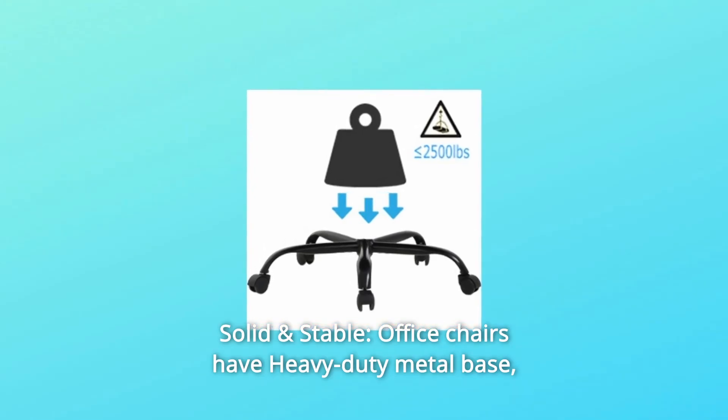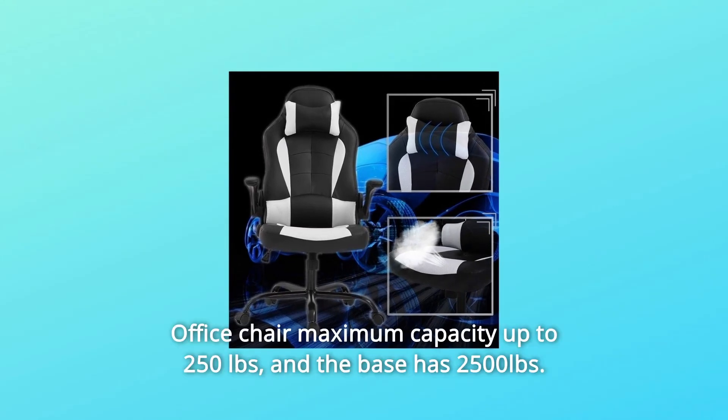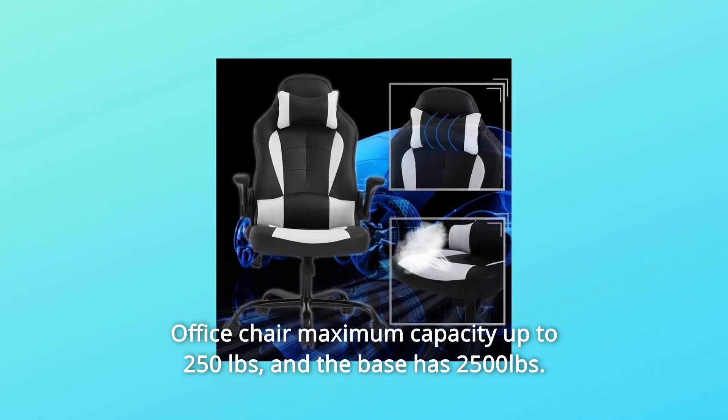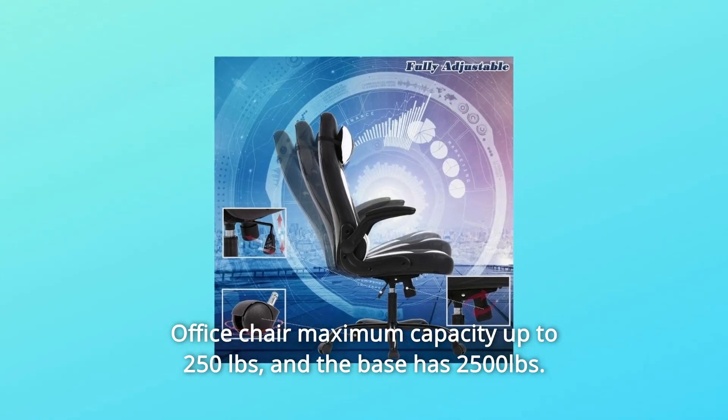Number 6: Solid and Stable. Office chairs have a heavy-duty metal base providing great stability and mobility. The office chair has a maximum weight capacity of 250 pounds, and the base supports 250 pounds as well.